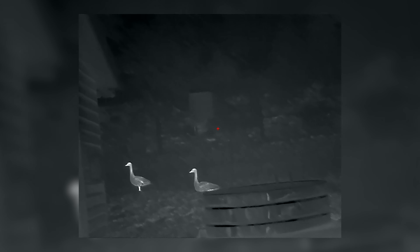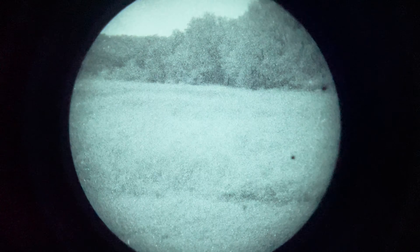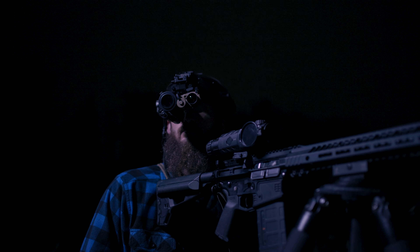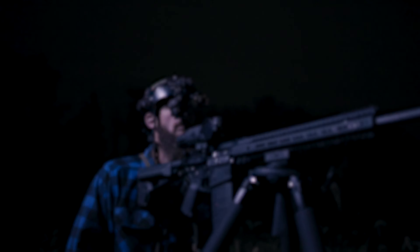I spend a lot of time on the phone with customers helping them decide which device is going to work best for them. Often I'm helping customers choose what device to buy first, and a lot of the time they're trying to choose between thermal or night vision. A lot of what drives this could be budget — some people don't have six-plus thousand dollars to drop on both spectrums at one time. They need to buy one device first and then the second later. One of the questions I get asked a lot is: can I navigate with the thermal?